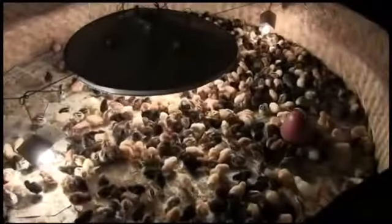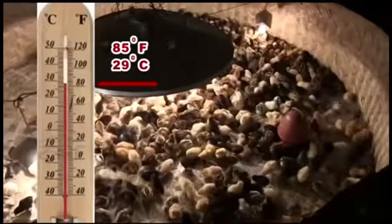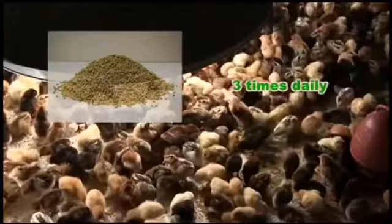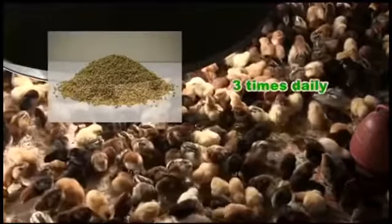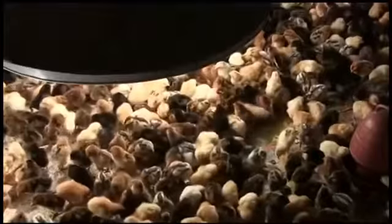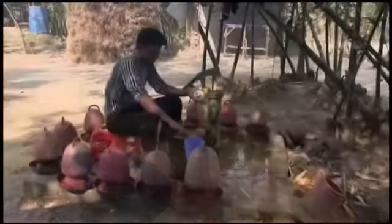At the third week, the brooder temperature is lowered to 85°F or 29°C. Daily feeding is raised to 20 grams per chick, supplied three times a day. The dryness of the litter is checked and the litter is maintained at 3 inches (7.5 cm) thick and turned upside down periodically. The Gumboro vaccine is administered again this week.